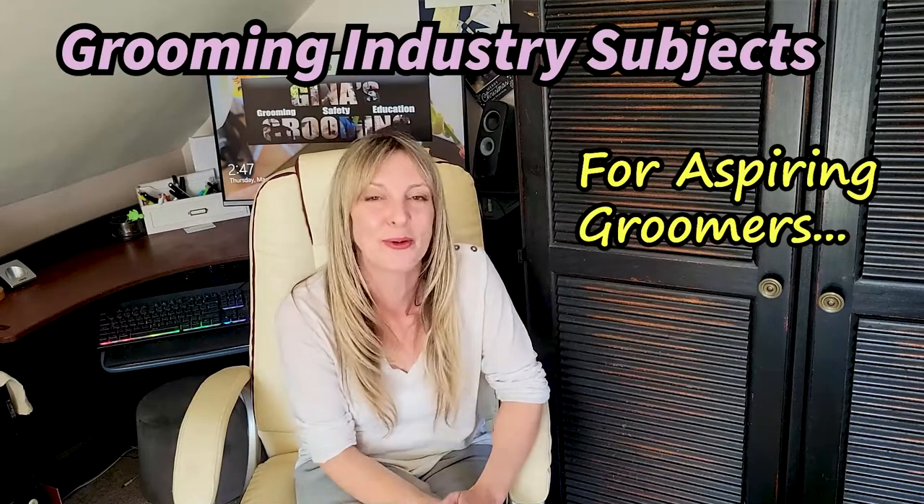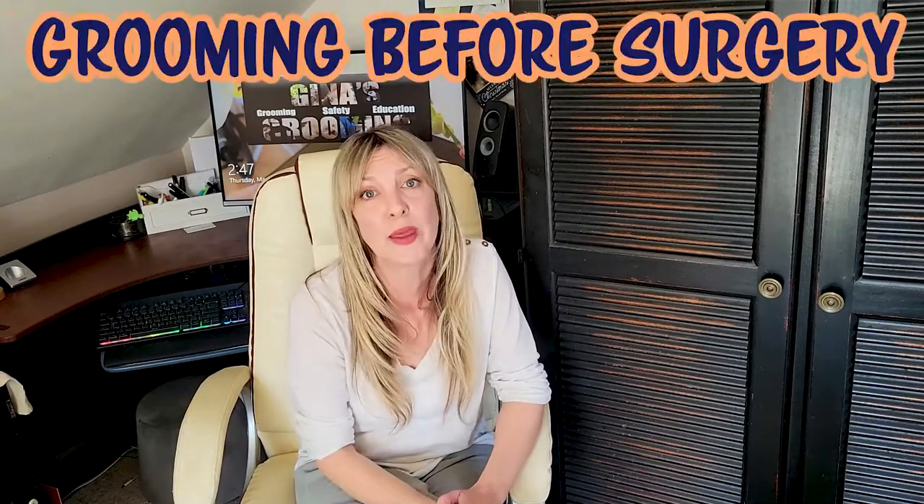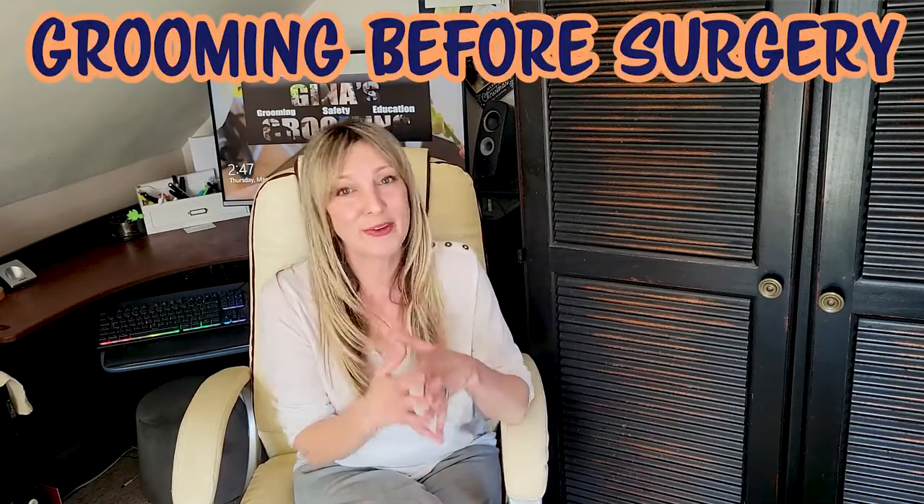Hi guys, thanks for joining Gino's Grooming Channel. Today's another episode of our vlog where we discuss grooming industry subjects for aspiring groomers or for people who just want to be in the know. Today's subject is going to be on grooming preparation for your pet before they go into surgery.